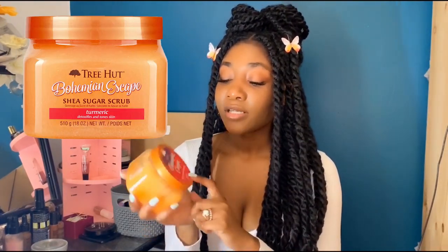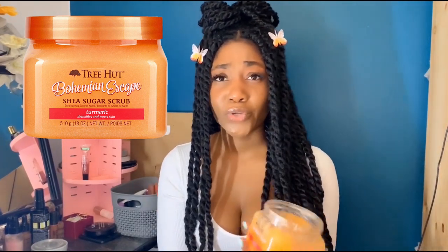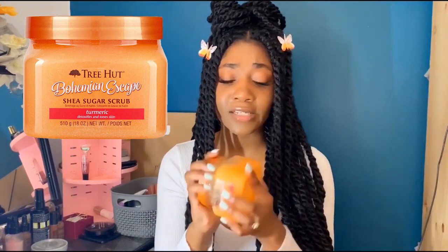If you're looking for a more traditional scrub to use in the shower, this is another Tree Hut item — the Bohemian Escape Sugar Turmeric Scrub. It's a natural product that can help improve the appearance of your skin and help fade dark marks. Turmeric has a lot of healing properties, and you'll often find it in body washes and facial cleansers. It smells absolutely delicious. I use it after I shave or on any dry raised patches, and it works right away. It's very inexpensive — at most $10, possibly $5 depending on where you get it.